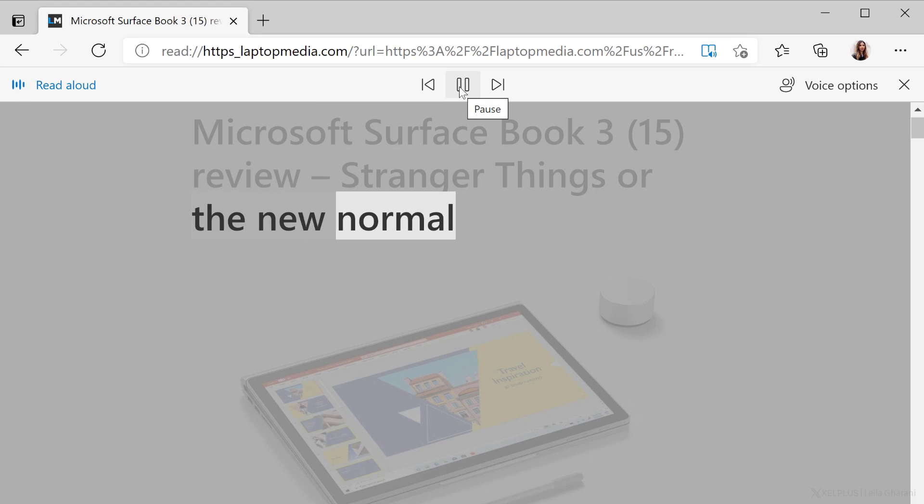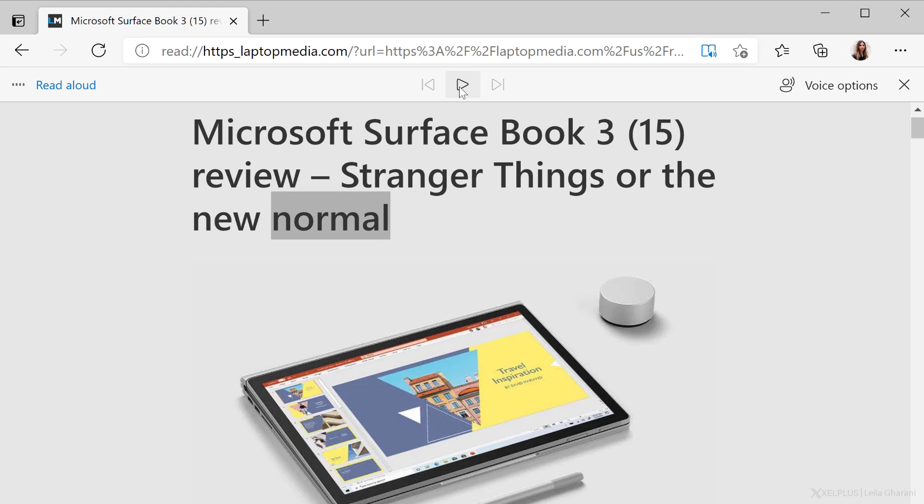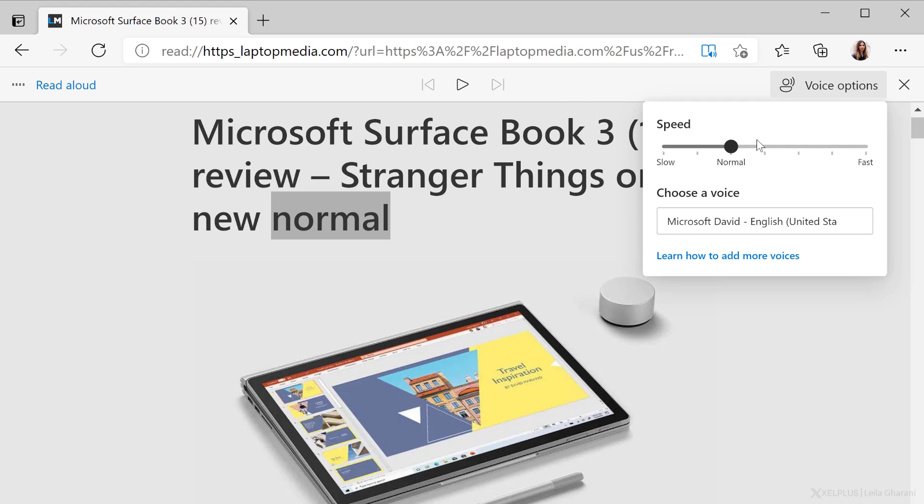I tested it for pages in English and German, and it works very well and sounds quite natural. With Voice Options, you can customize the experience. That's it for features.